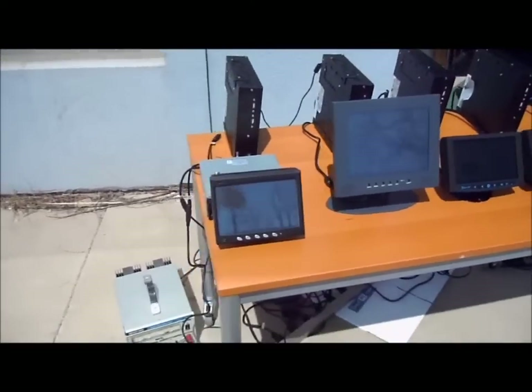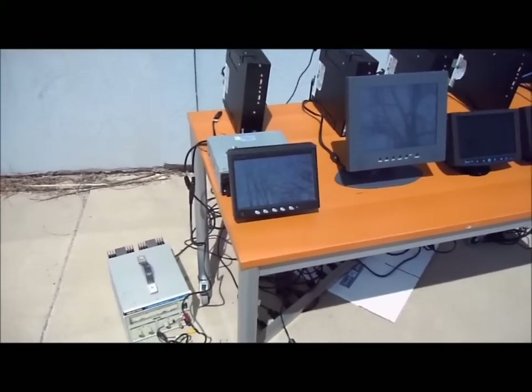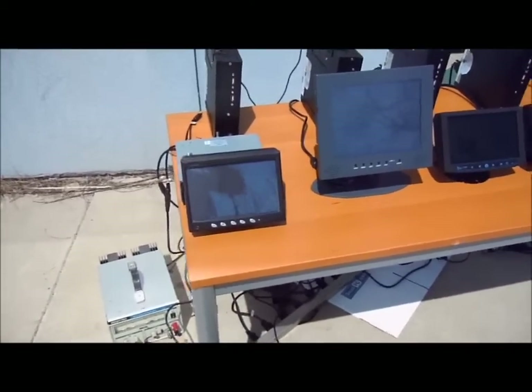On the extreme left, this monitor is just a regular low-cost LCD car monitor with no optical enhancement, probably CCFL backlights and about 200 to 250 nits.